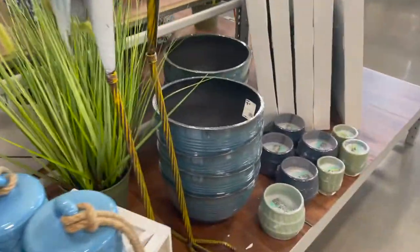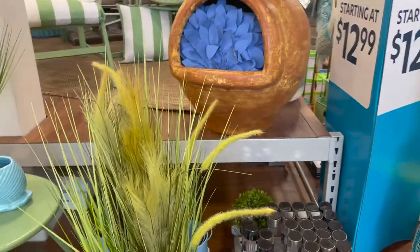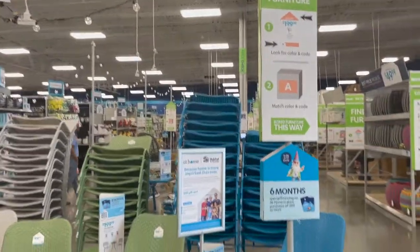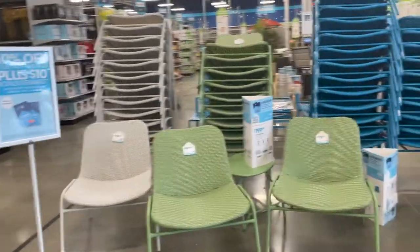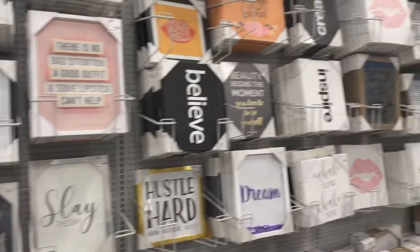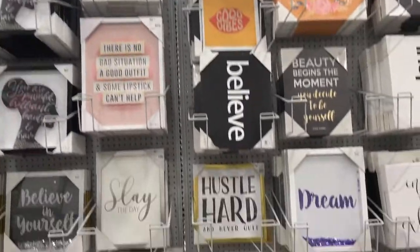They have some different pillows and more outdoor things — a lounge chair over here, another chair, just different things for the outdoors. They have more outdoor chairs here that come in different colors.